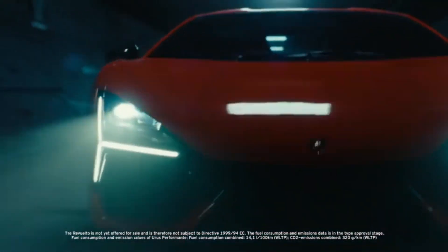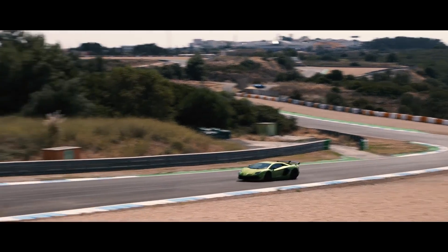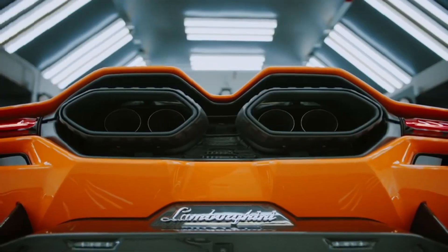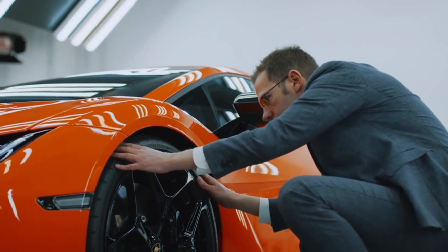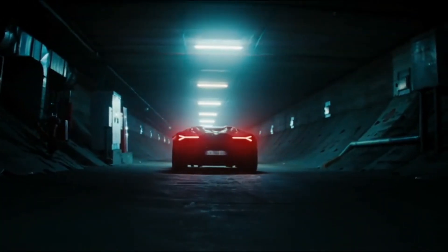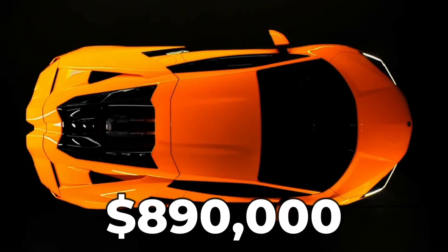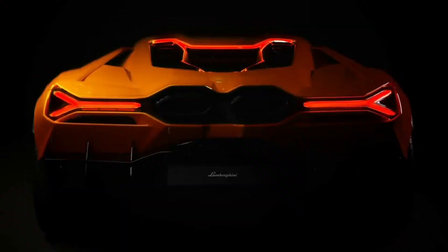The car you just saw being built is the Lamborghini Revuelto, the sixth generation of V12 Lamborghinis. The Aventador, the last generation, produced less than 800 brake horsepower with a starting price around $500,000. Even though the Revuelto is a hybrid, it produces 1,000 horsepower — about 200 more than the Aventador — so it had to be more expensive. It's not just a little more expensive: the Revuelto starts at around $890,000, and with different packages you could easily reach $1 million.